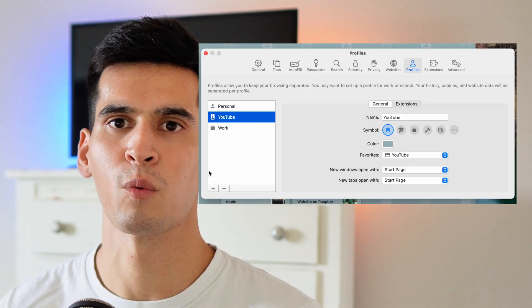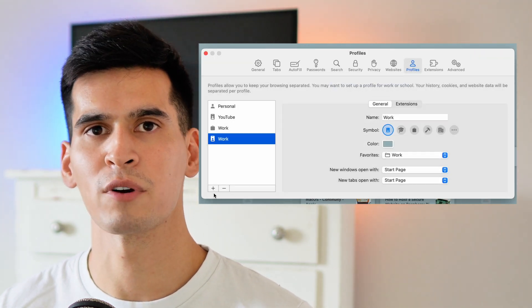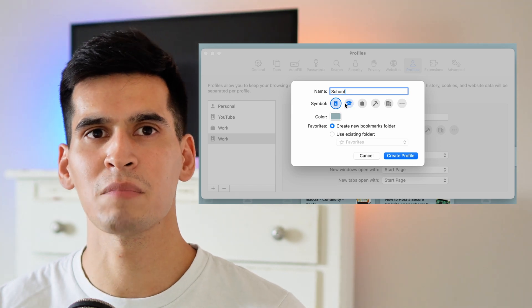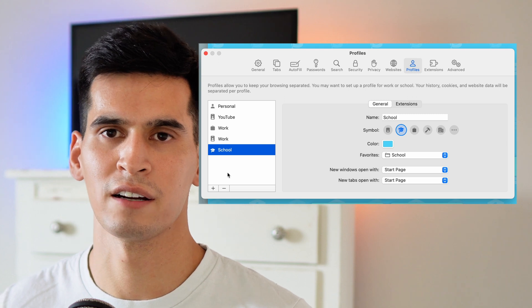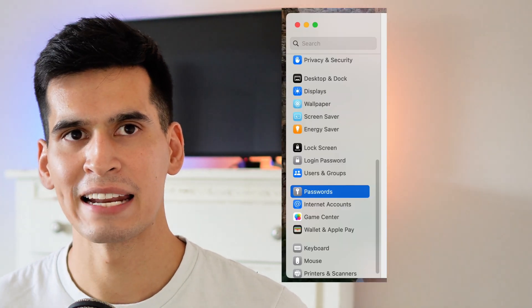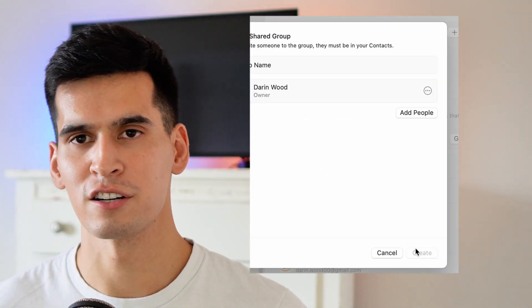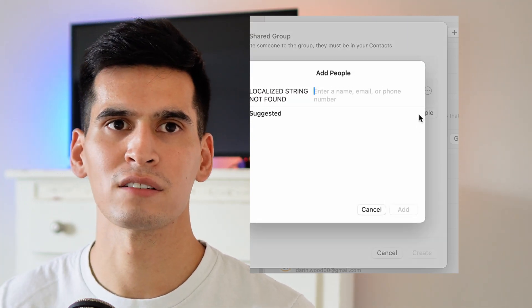In Safari, you can now create profiles to separate your personal life from your work life. You can create as many profiles as you wish, each with their own separate history, extensions, cookies, and favorites. This is something Google Chrome has had for a while, but for Safari users — or those wishing to move over to Safari — this is definitely a cool feature to have.